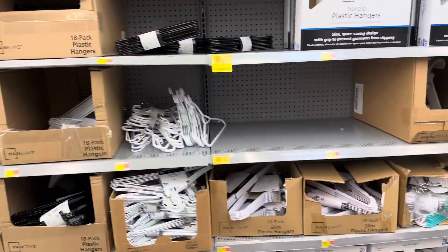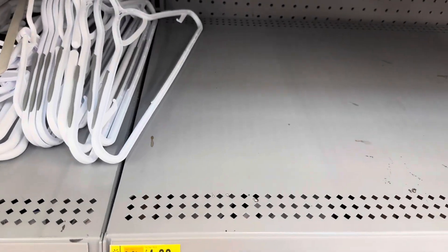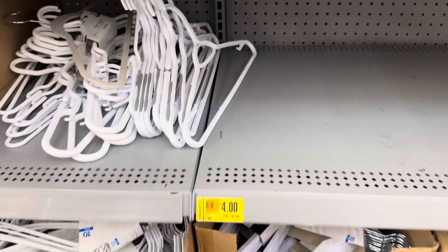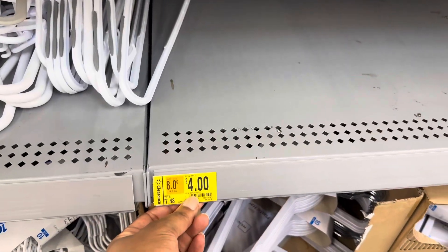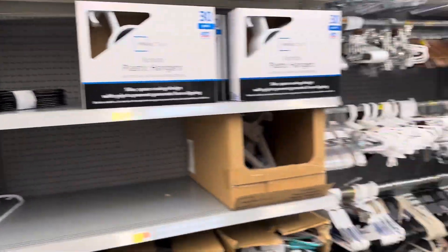More laundry basket prices: $13.00, $7.08, and $17.00. Hangers are on clearance — a 50-pack for $4.00 — but they don't seem to have any in stock right now. This is the storage and laundry section.